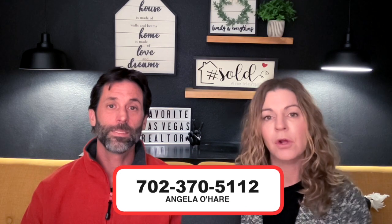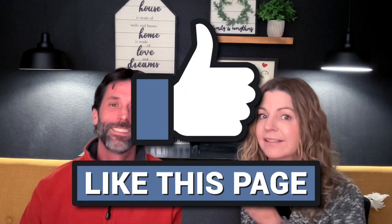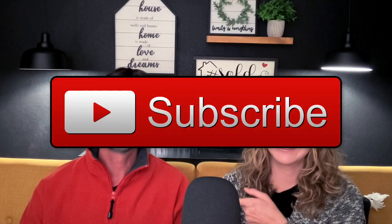Let us know in the comments if you have bought furniture in any of these places. Or if you're thinking about buying a home here in the Summerlin area, you can always reach out to us at 702-370-5112. We sell a lot of homes in Summerlin — we are your Summerlin experts. These five stores are the stores we primarily frequent to decorate our homes, so we hope you find some value in that. Give us a call if you have any questions or want to check out any homes in Summerlin. But most importantly, like and subscribe. Thank you guys so much for watching and we'll see you on the next one.